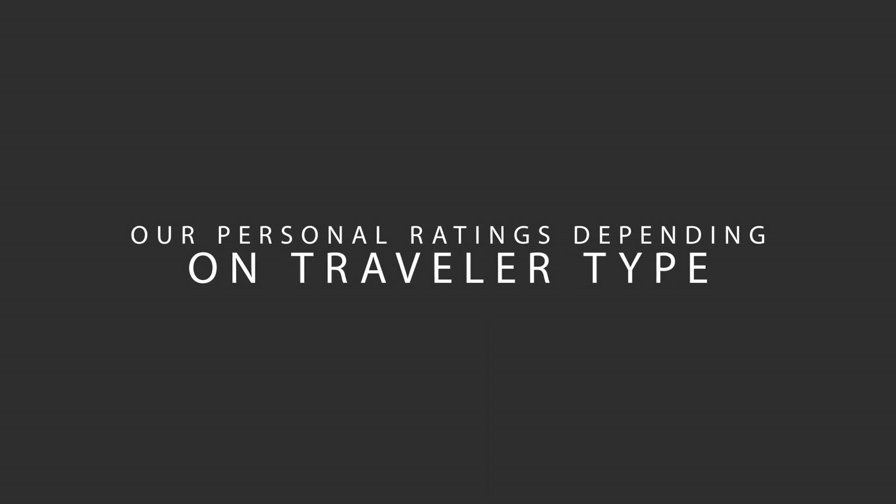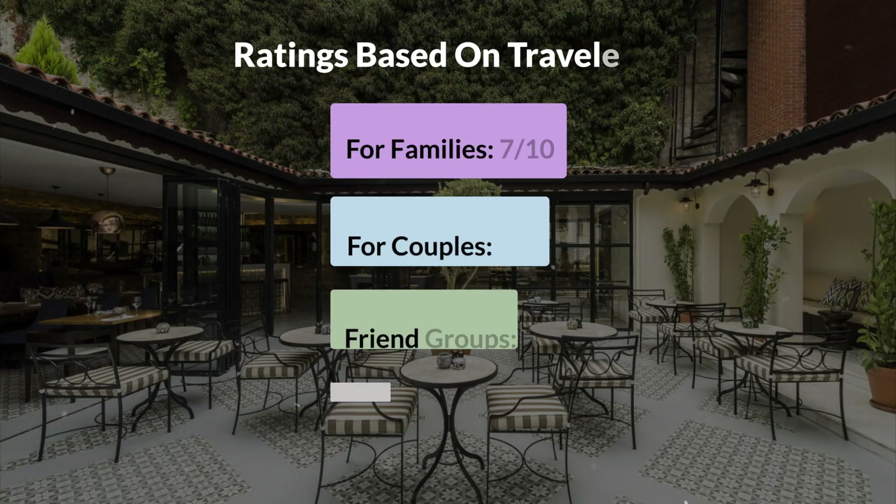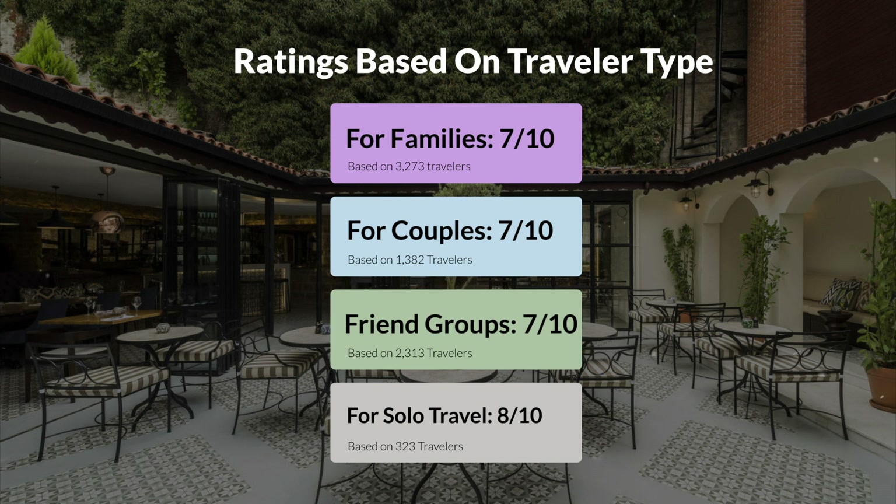Now, let's move on to our personal ratings for this hotel, depending on the type of traveler. For families, 7 out of 10. For couples, 10 out of 10. For friend groups, 7 out of 10. For solo travel, 8 out of 10.